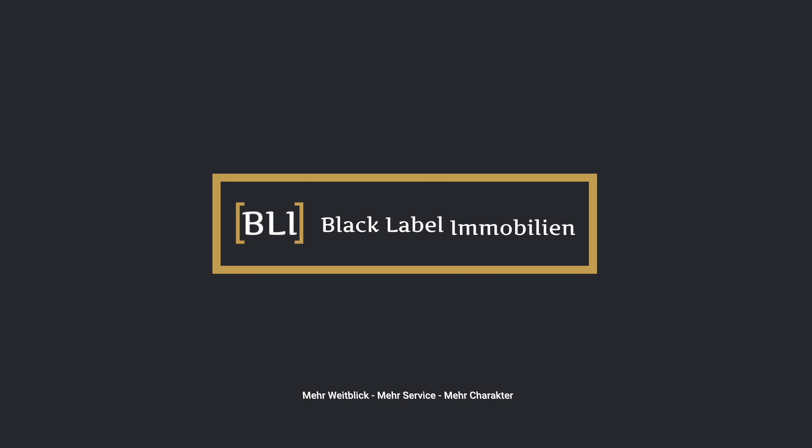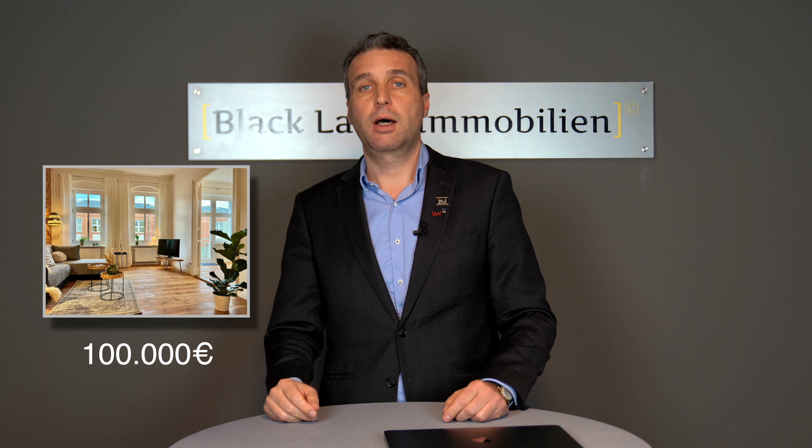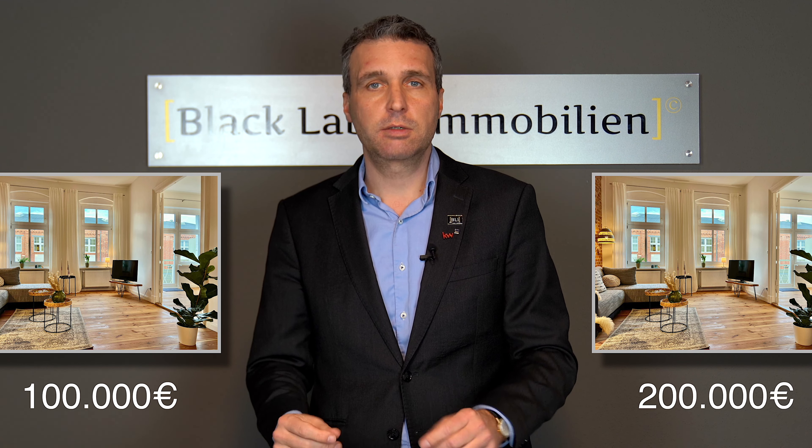Why are tenanted apartments so much cheaper than vacant apartments? I'll explain that in this video. A tenanted apartment means there is a tenant living in that apartment. Sometimes you can see online, or from other agents including ours, certain apartments listed at 100,000 euros while others in the same building, same surface, same address — everything the same — are worth 200,000 euros. You might ask yourself: what's the difference?